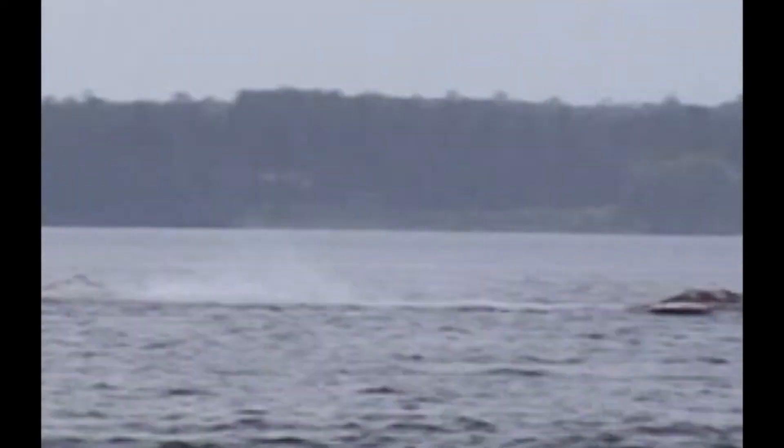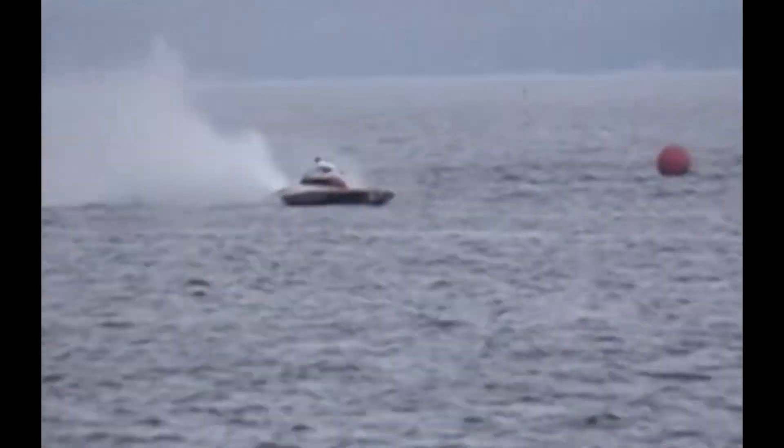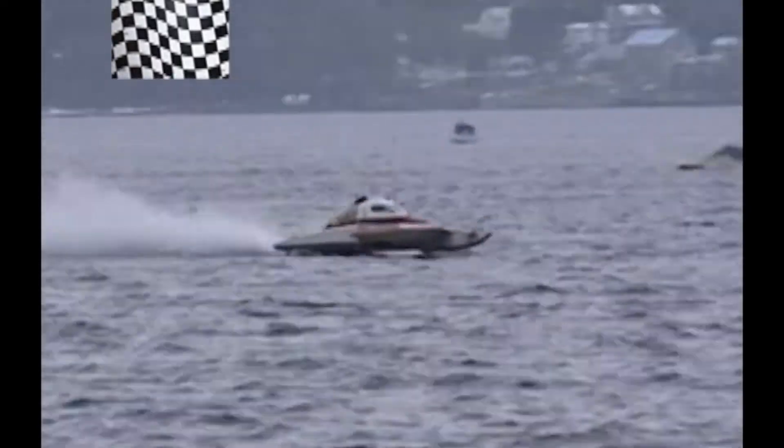We've now entered the last lap of the race. You can see the checkered flag now waving, signifying the end of the race.